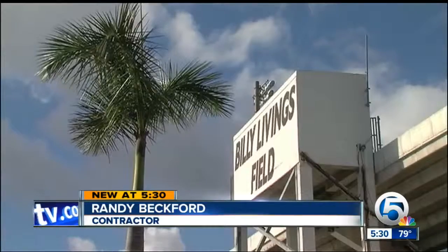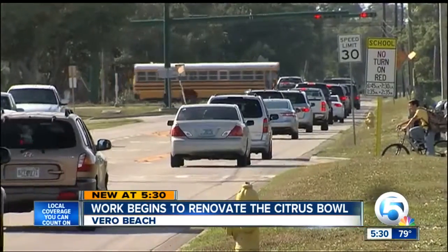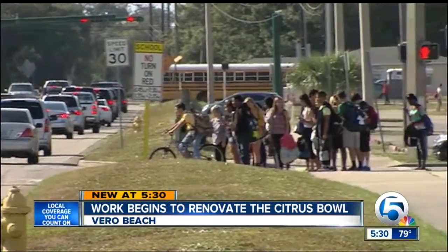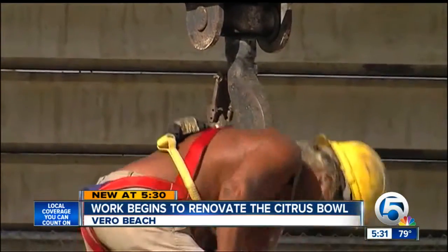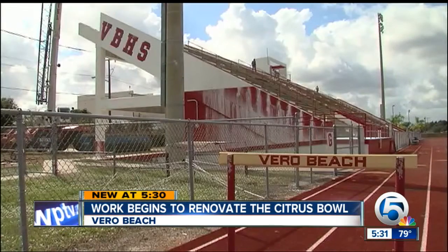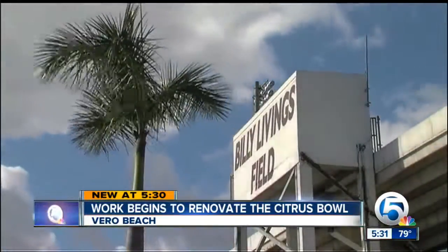But the bleachers are only the beginning. There's also a big press box that has to be cut up in sections and lowered to the ground. All of that means, along with noisy teenagers for the next few months, prepare for noisy construction.